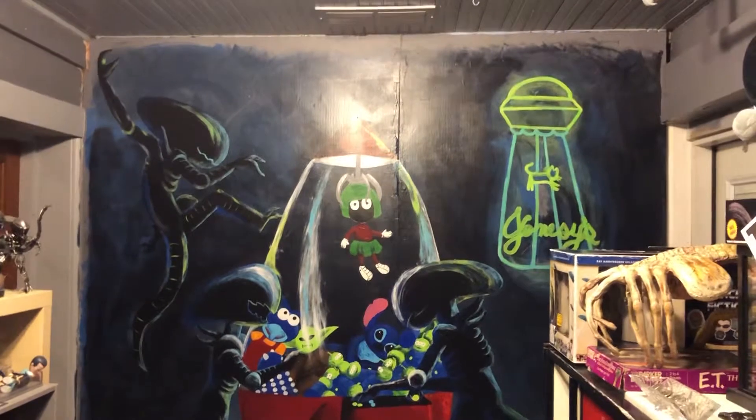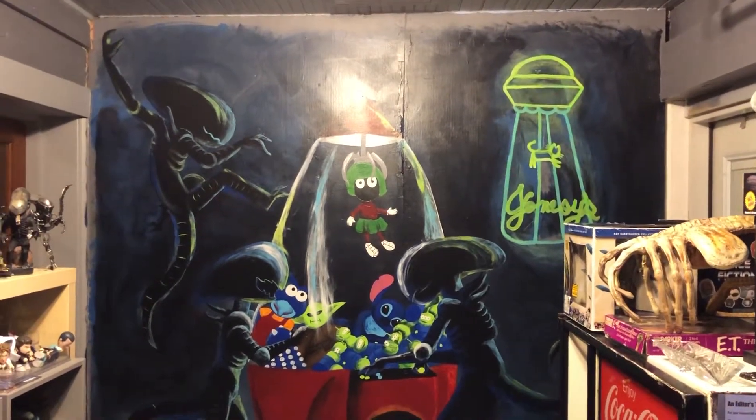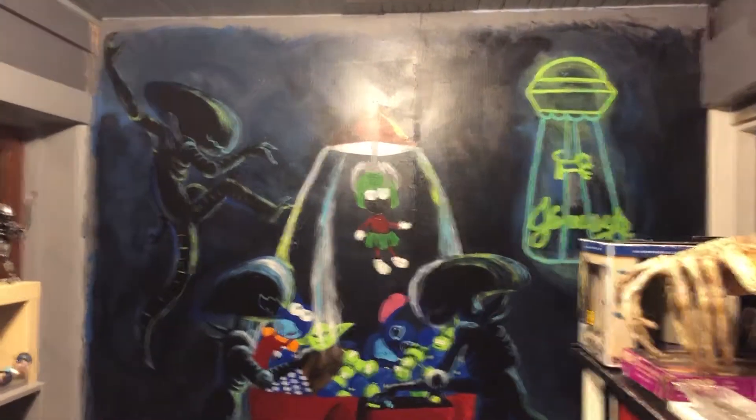Mark of Horror here, and this is my alien office. All aliens, all the time.